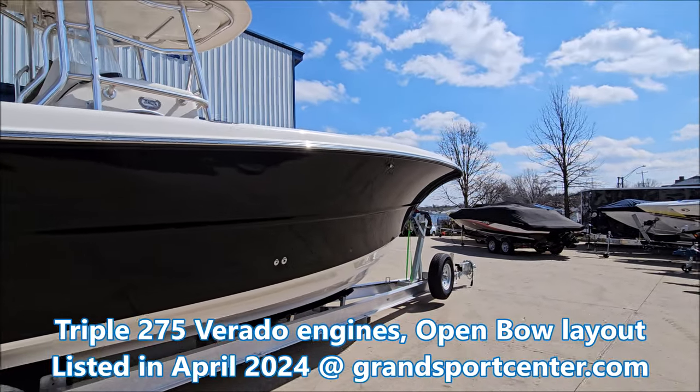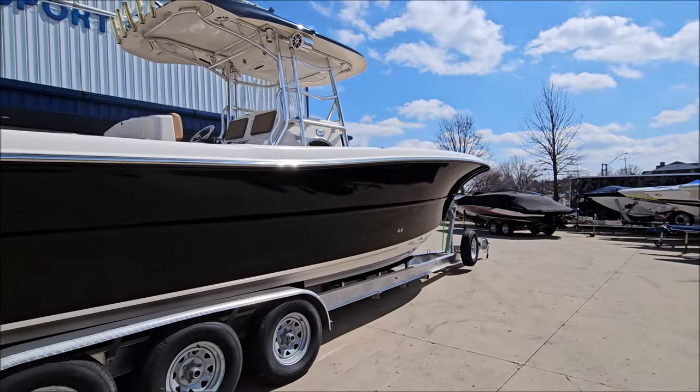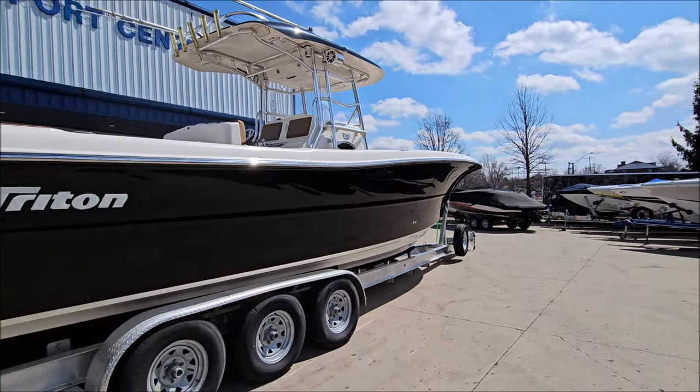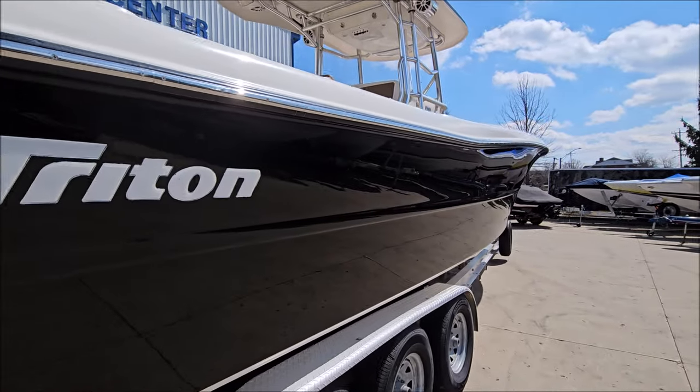Spacious open bow layout, hard top design, spreader lights, tower speakers, beautiful black sides, stainless rubber rail.